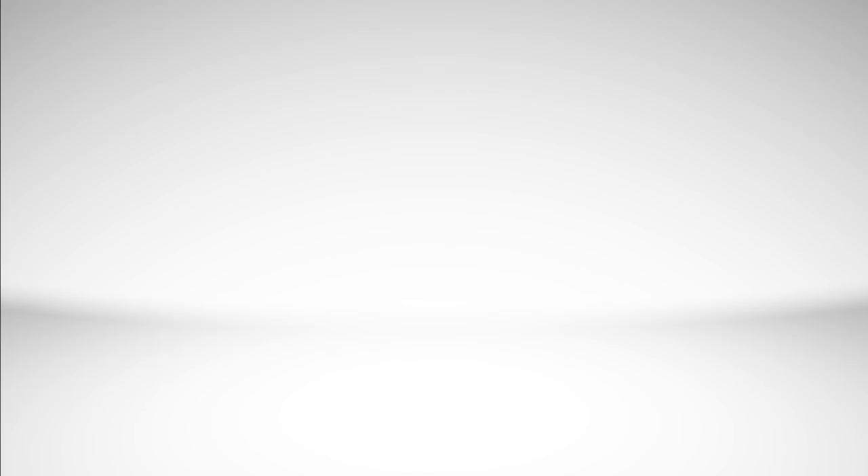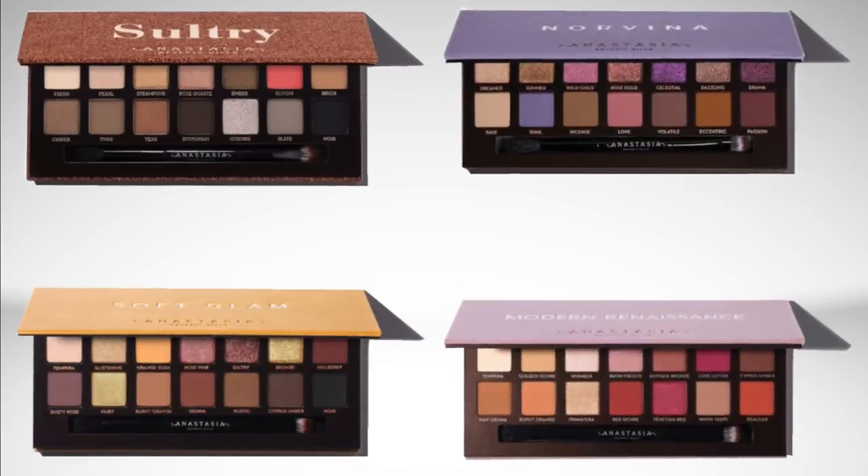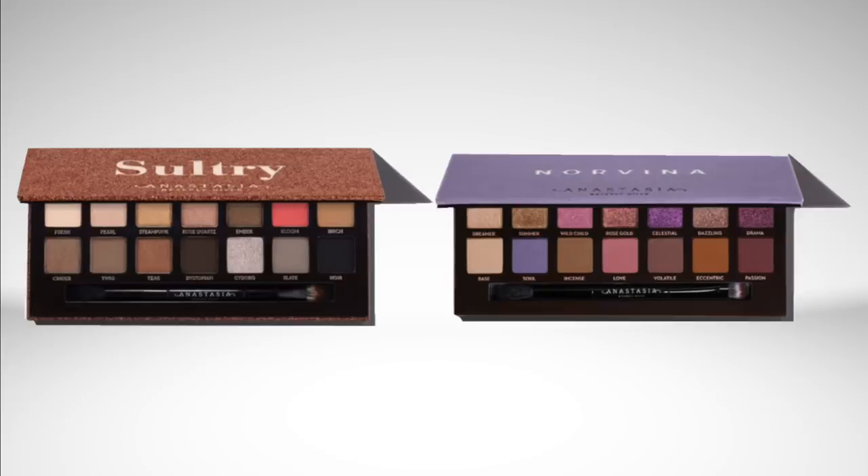The big takeaway is that the matte shades in those four palettes — Sultry, Soft Glam, Norvina, and Modern Renaissance — are all very similar. The shimmer shades in Soft Glam and Modern Renaissance also don't have that much of a difference except for a couple shades in Soft Glam. Another comparison: the shimmer formulas in the Sultry and Norvina palettes also have a lot of similarities. So if you like the shimmers in either Norvina or Sultry, you're probably going to like the other one as well.